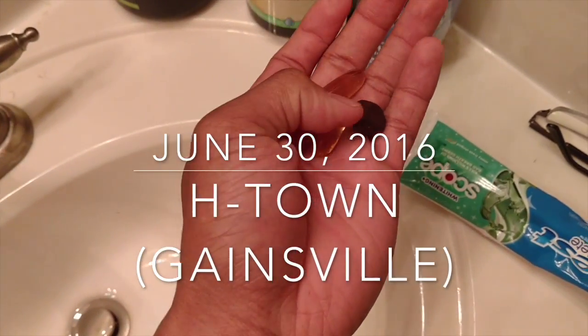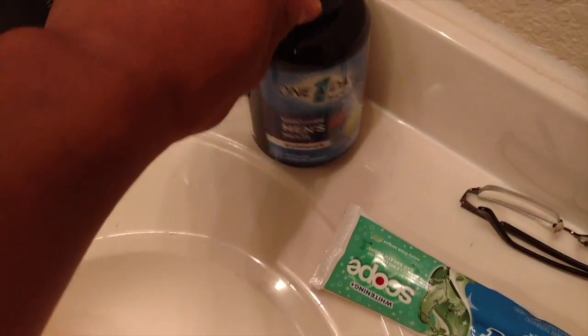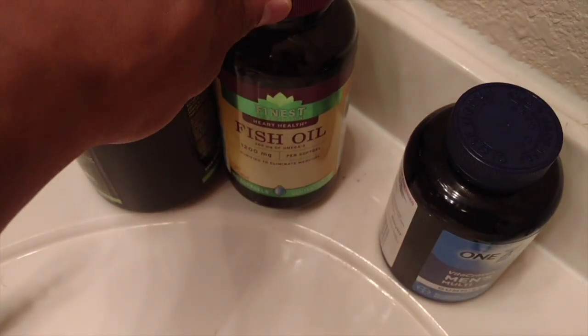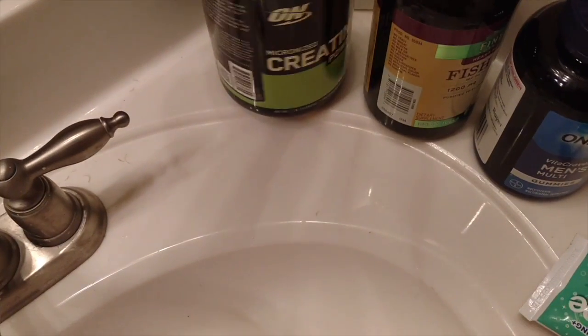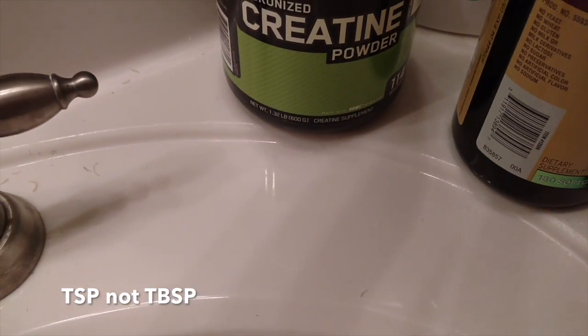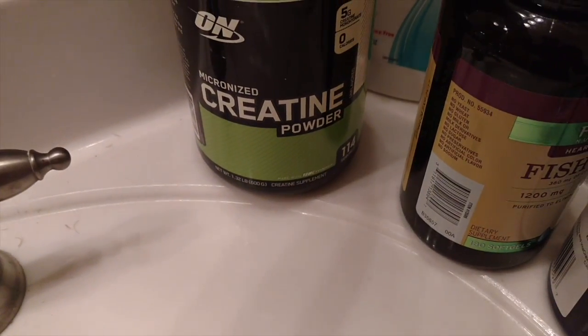I take two of these, which is like the one-a-day. So I take two of those. Then I take fish oil, which is those. And then I take three-fourths a tablespoon of micronized creatine.